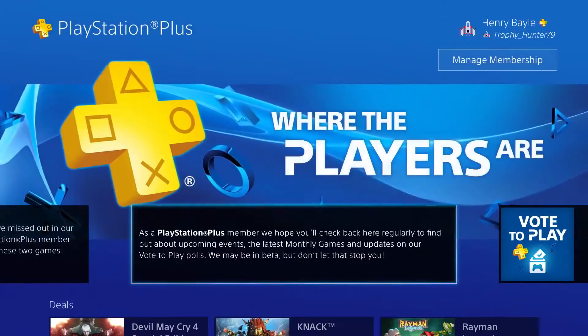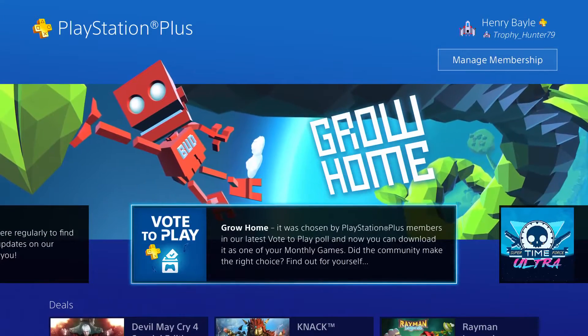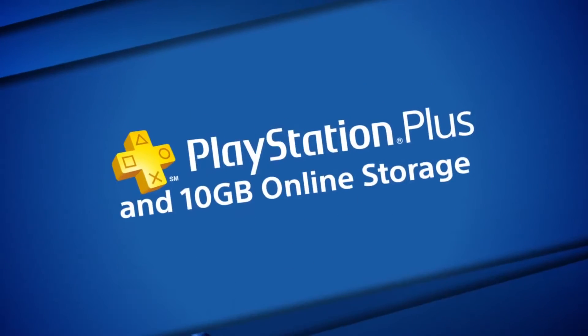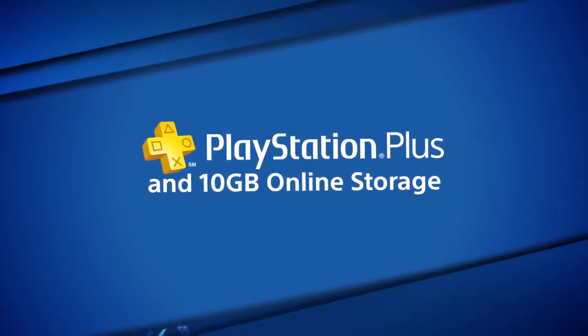Visit PlayStation Plus on your PS4, showing all the latest news, deals, and your PS Plus game collection. PS Plus members now have 10GB of PS4 online storage.